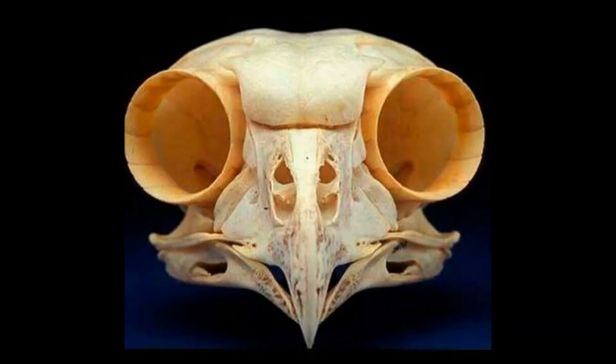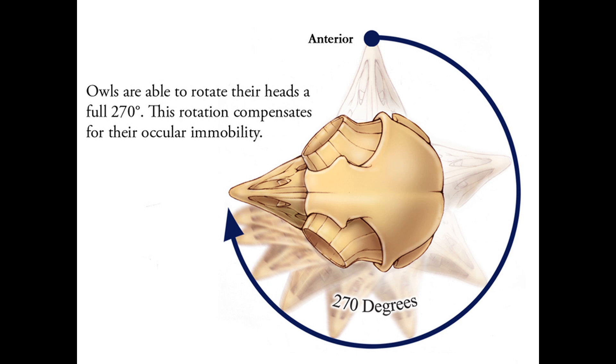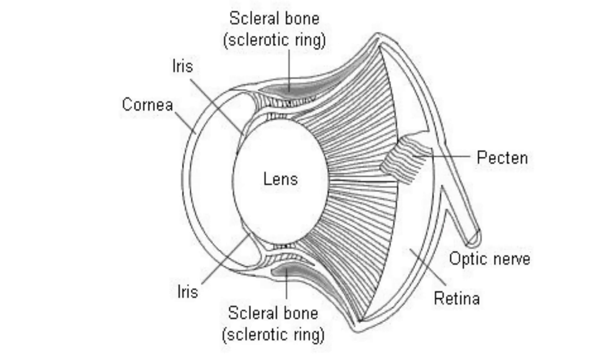An owl's eyes are large in order to improve their efficiency, especially under low-light conditions. In fact, the eyes are so well developed that they are not eyeballs actually, but elongated tubes. They are held in place by bony structures in the skull called sclerotic rings. For this reason, an owl cannot roll or move its eyes — it can only look straight ahead. The owl more than makes up for this by being able to turn its head up to 270 degrees left or right from the forward-facing position, and almost upside down.